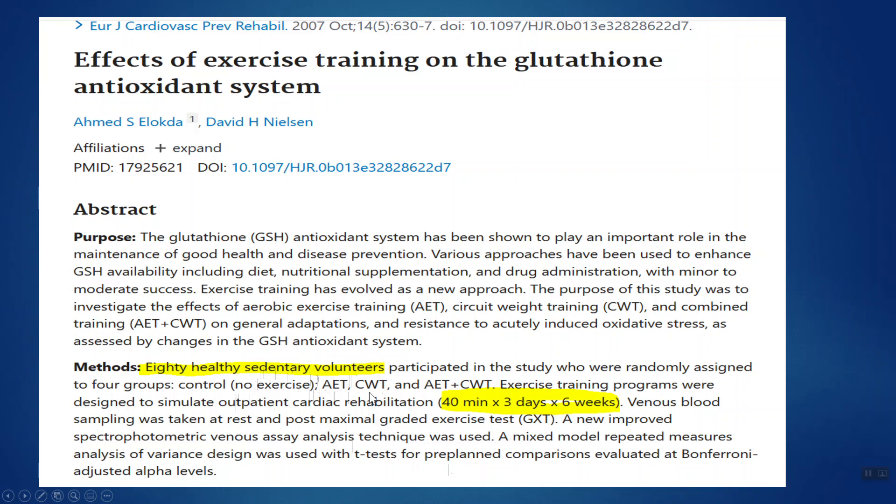There was a circuit weight training group where they picked eight to ten different exercises and moved from exercise to exercise with little to no rest, and then in group four they combined both the aerobic and the circuit strength training program together.